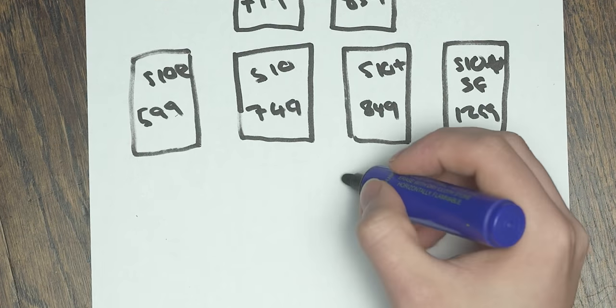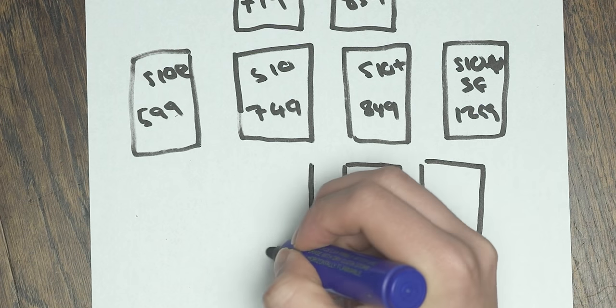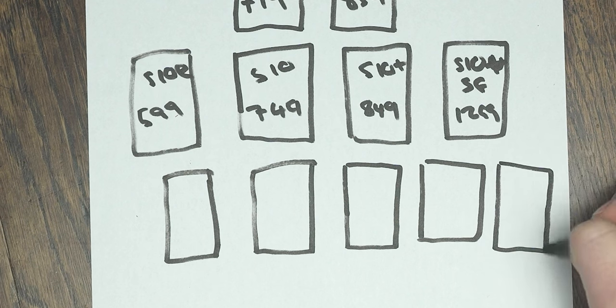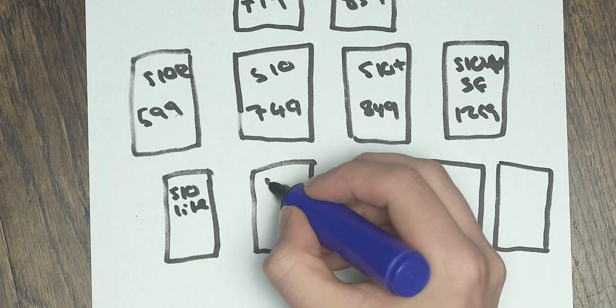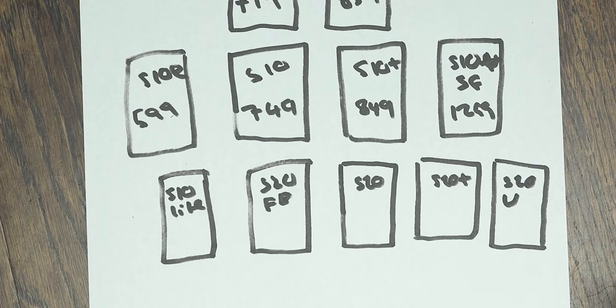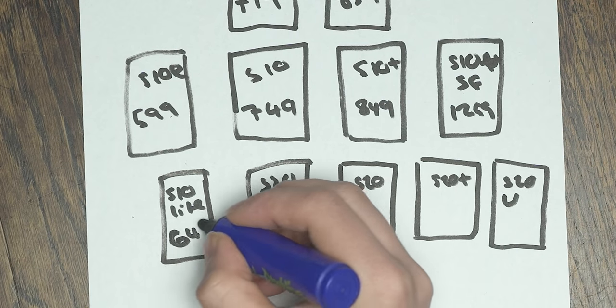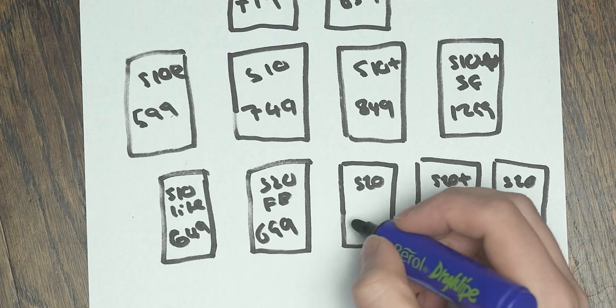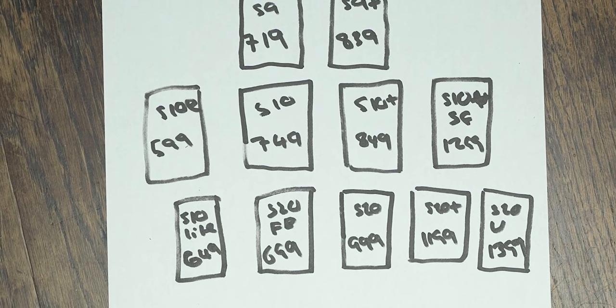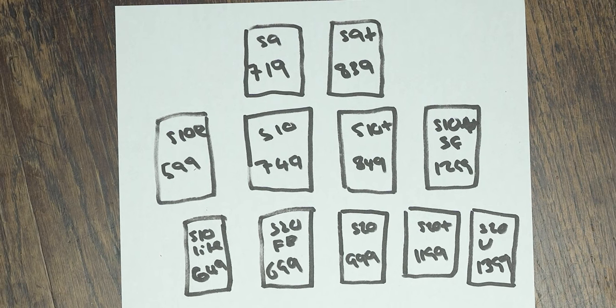Moving to the S20 series, this is where things get a little bit confusing. The base model was now $1,000, with the Plus coming in at $200 more, and the new Ultra SKU — that seemed to replace the Plus 5G model from the previous year — came in at an extra $200 above that. What also launched at this time was the Galaxy S10 Lite. And then further down the line, the S20 FE, which seemed to replace the S10 Lite but with some updated specs. Of all five models that released last year, the S20 FE seemed to get the most positive attention towards the end of the year.